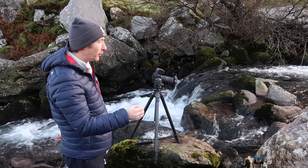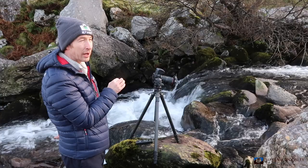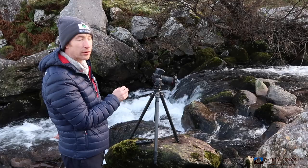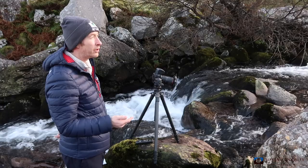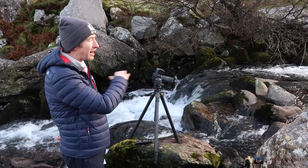I have my 16-35mm lens on and I'm shooting at around 20mm. I have my Lee 0.9 grad, my Lee Little Stopper, and also my Lee polarizer. It's mid-afternoon and I'm here for sunset but shooting along the way — the light is quite harsh, so the filters are allowing me to control the light and get a long enough exposure from this shadowed area.